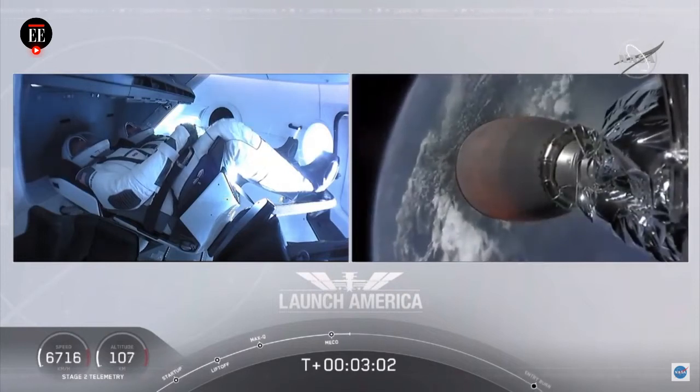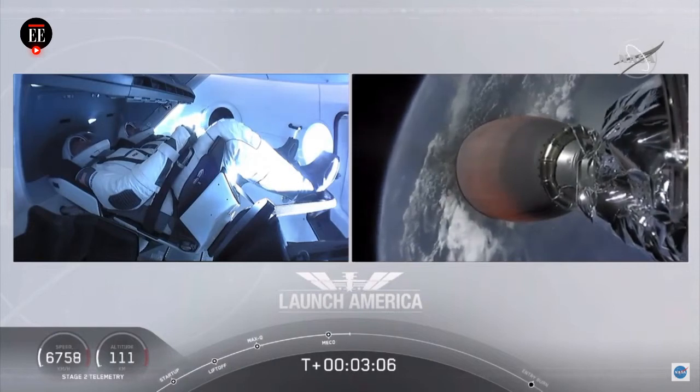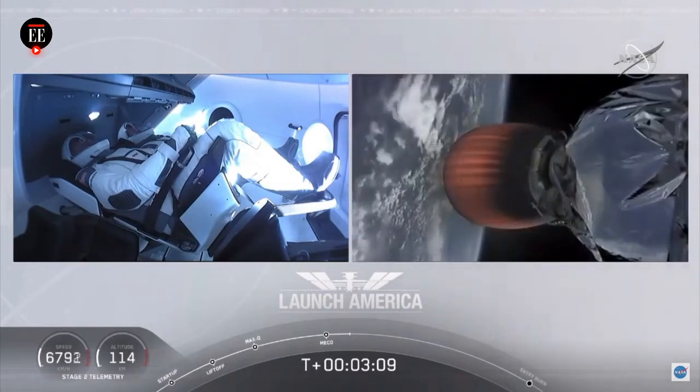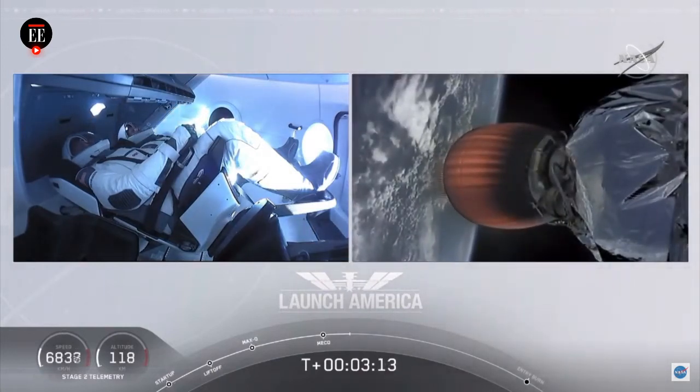The second stage, powered by that single Merlin 1D vacuum engine, has ignited, and it's now carrying Bob and Doug into orbit. They're going to continue under the power of this second stage to orbit.